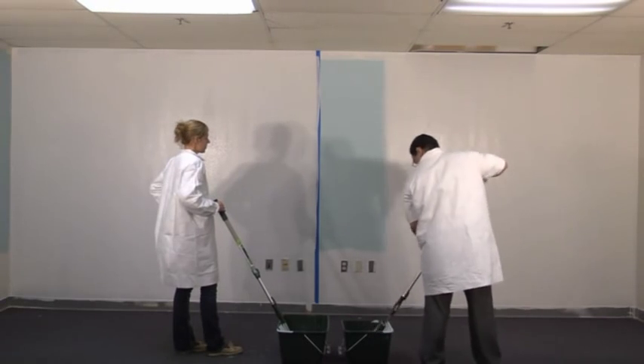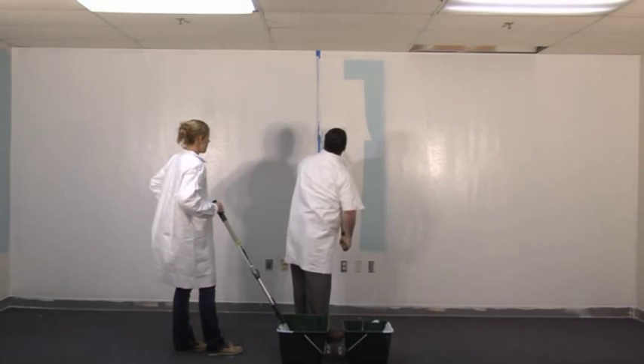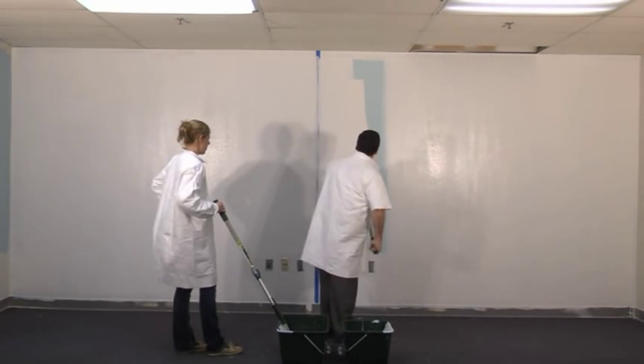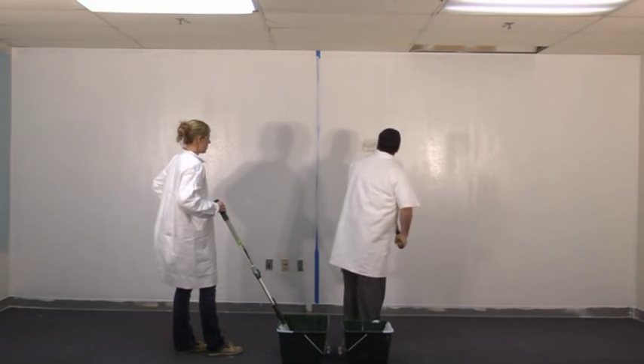We already know what you're thinking. If bigger is better, why not use an 18-inch cover? Sometimes an 18-inch roller is just too big. Plus, the 14-inch Sherlock frame allows you to paint into corners just like a 9-inch frame.